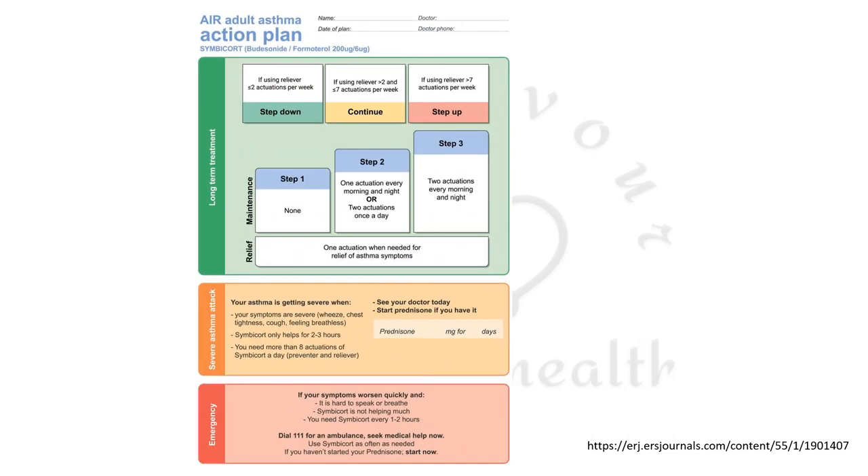A sample asthma action plan can be given to patients. This has not been provided by GINA 2023 but has been taken from an external website — it is not the exact GINA plan, but gives an idea of how to provide an asthma action plan to your patient.